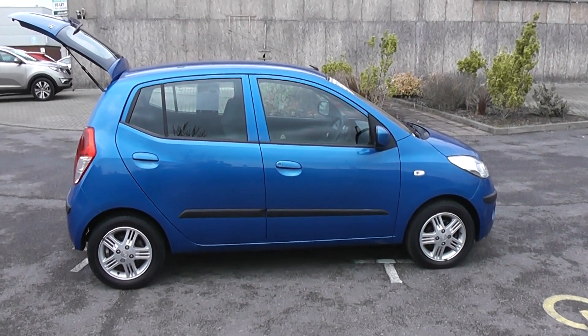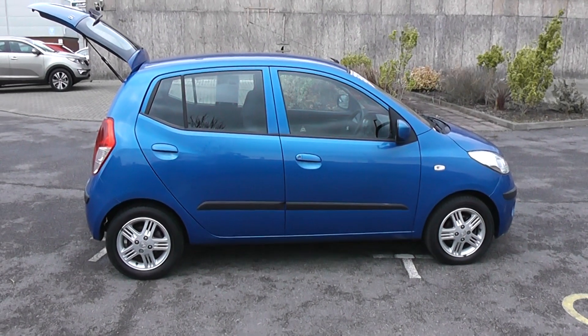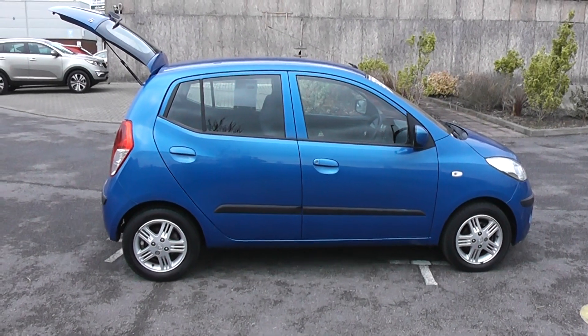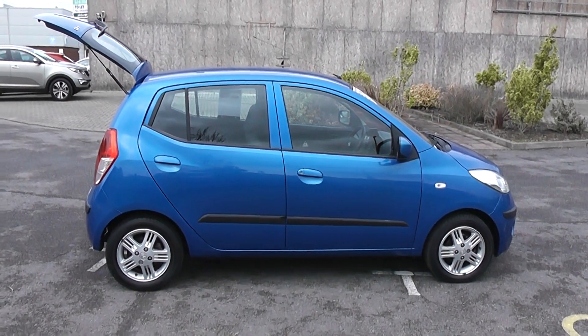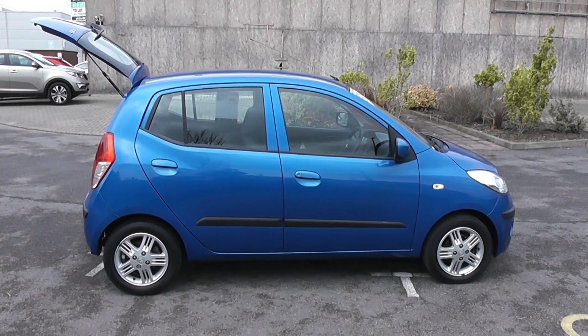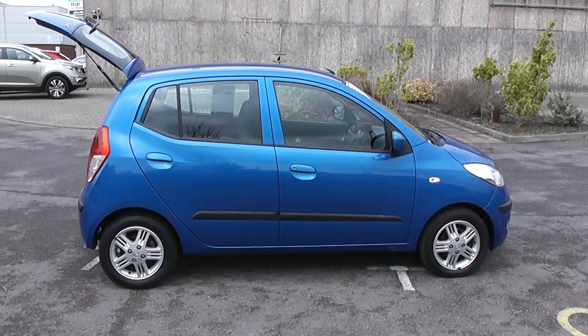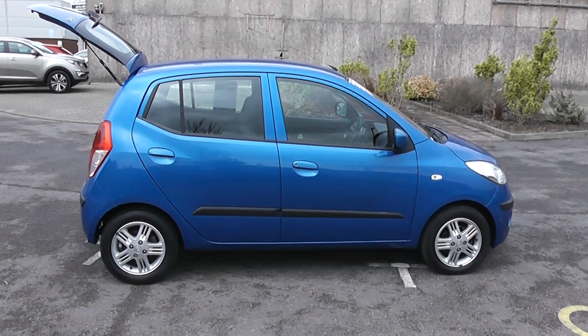All used cars at Wessex Garage undergo a vehicle health check. Reserve this car online where you will receive a discount. Please also challenge us to better your finance quotation for the possible purchase of this vehicle. Thank you for viewing the Hyundai i10 automatic.